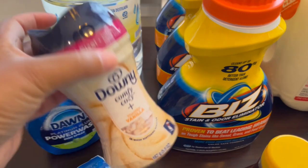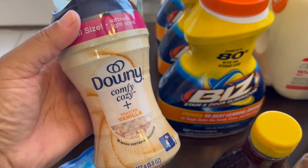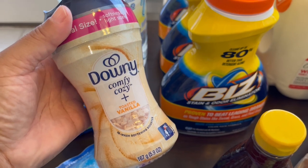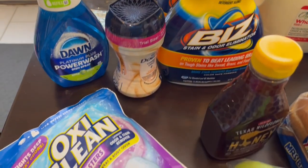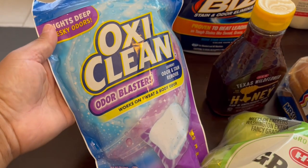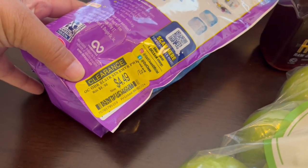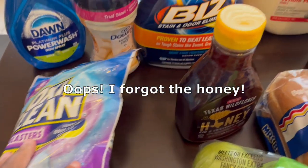I got these Downy scent boosters — I've been seeing these everywhere on social media. They were a dollar at my store, as long as you scanned an in-store coupon, which took $3.94 off the price. In their clearance section, I found some great deals. I got these OxyClean odor blasters — they were $4.49 each, originally $8.98. So I thought that was a really great deal.